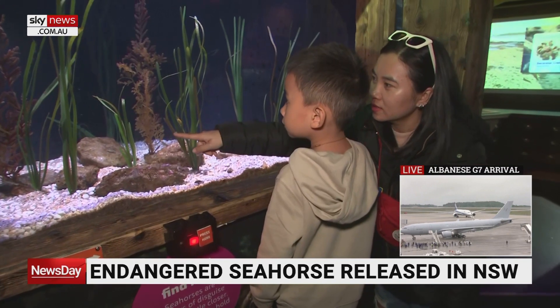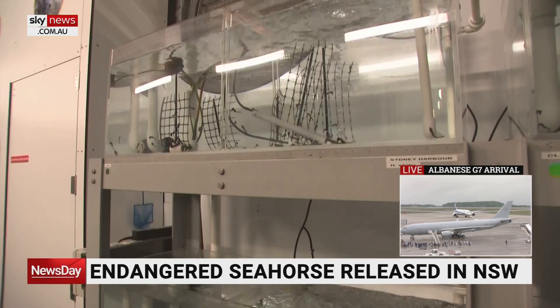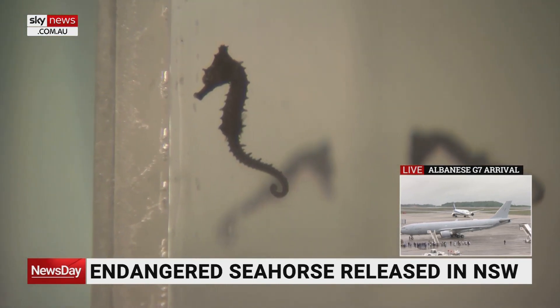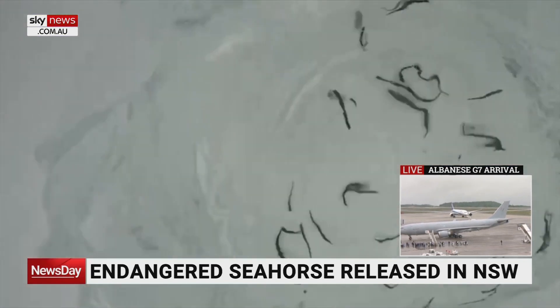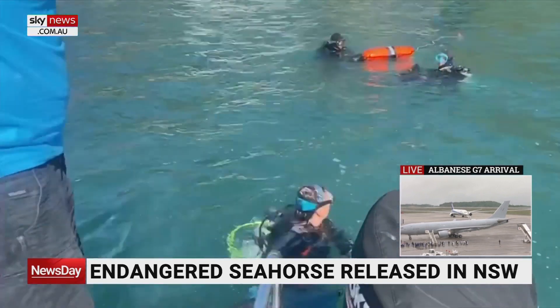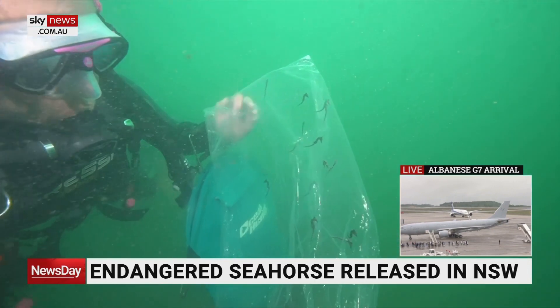At Sydney's Sea Life Aquarium, behind the public display, the tiny creatures are being offered a new lease on life. Hundreds of babies bred in captivity are destined for release in the wild. 300 graduates of the breeding program were released into shallow waters near Port Stephens, north of Sydney, last week.